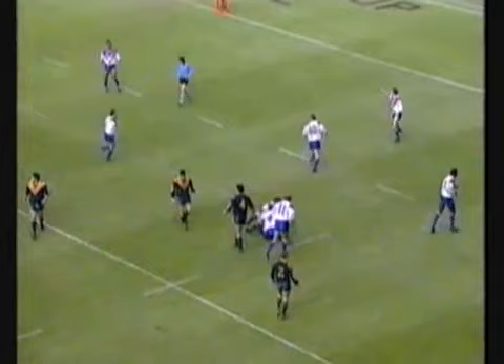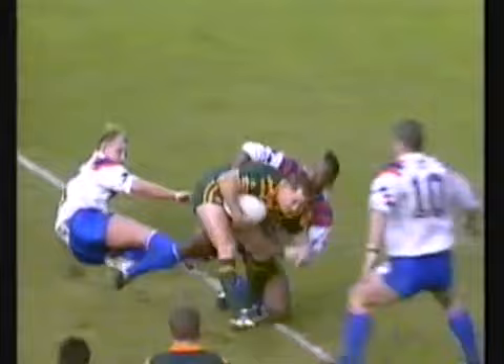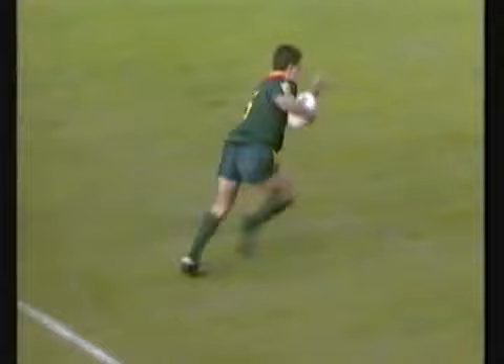Eighteen metres away now. Meninga's gone to dummy half — Fittler wants it and he's got it. Walters is out wide, tries to dance over the 22 mark. Ball comes out the back again. He says play on — Fittler tries to get a pass away but holds on.